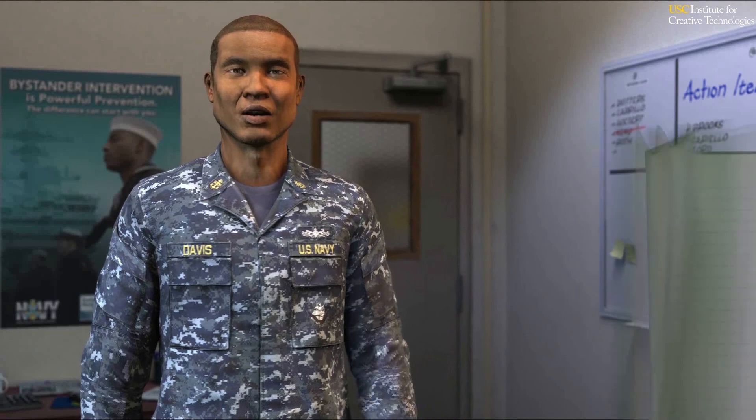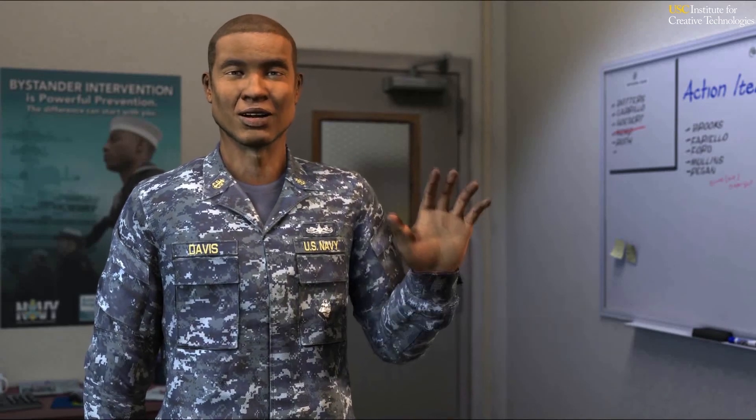To help you remember the process, this training refers to these skills as eye care and lisa care. So get ready to hug it out. No, just kidding.